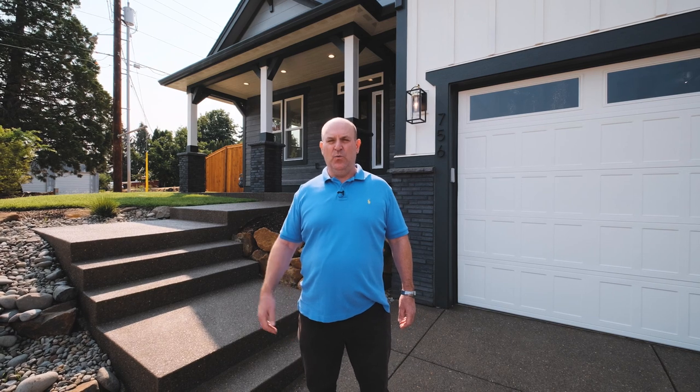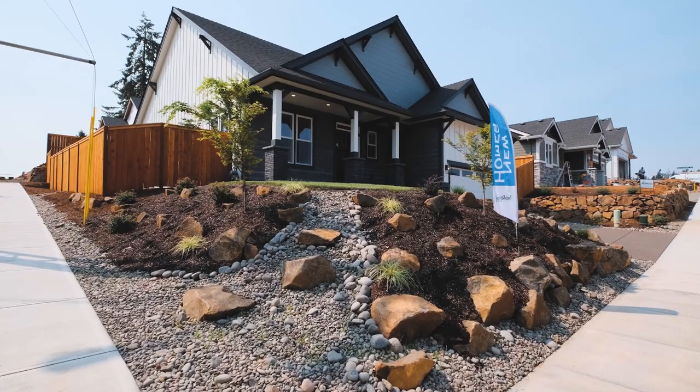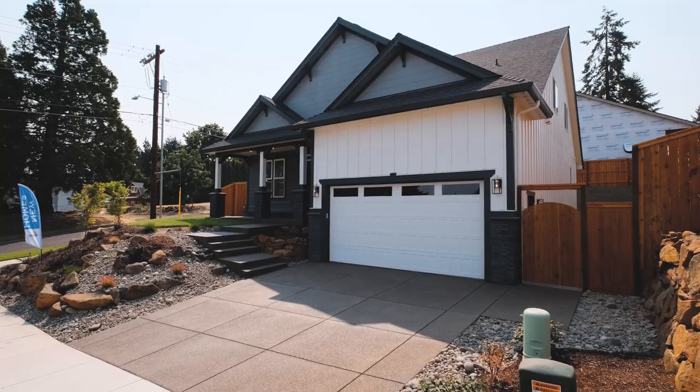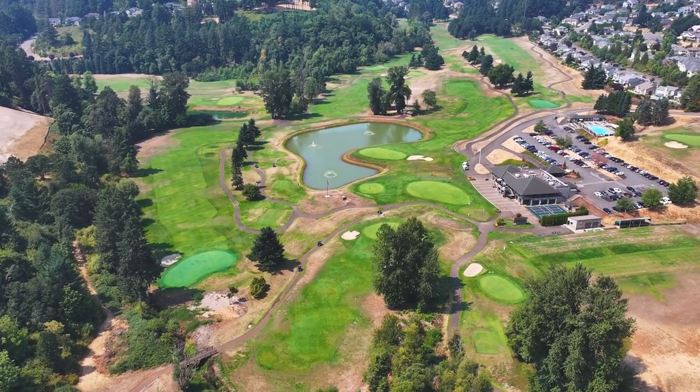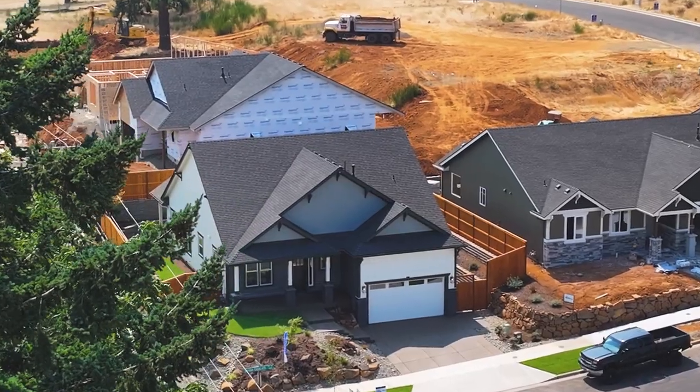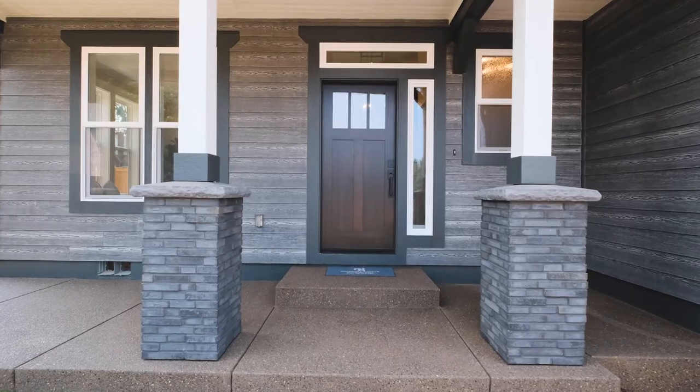Hi, my name is Sam Labbe with Coldwell Banker Mountain West Real Estate. We're here at Affinity Estates, Wind River's latest new subdivision, which consists of 89 lots in beautiful South Salem above Creekside Golf Course. This was our 2023 tour home with lots of extra amenities. Come in and take a look.